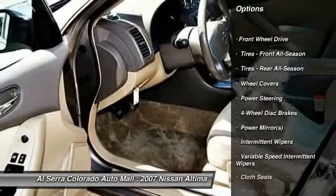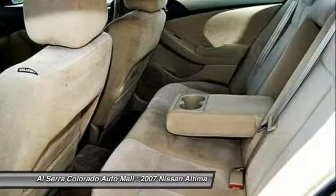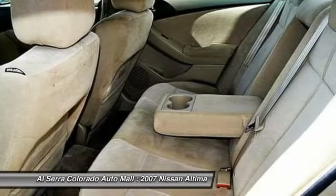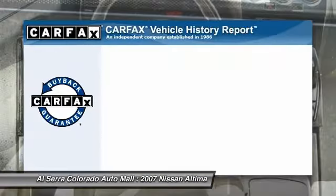Air conditioning, adjustable steering wheel, power steering, four-wheel disc brakes, keyless start, cruise control, keyless entry, rear defrost, front-wheel drive, AM-FM stereo radio.